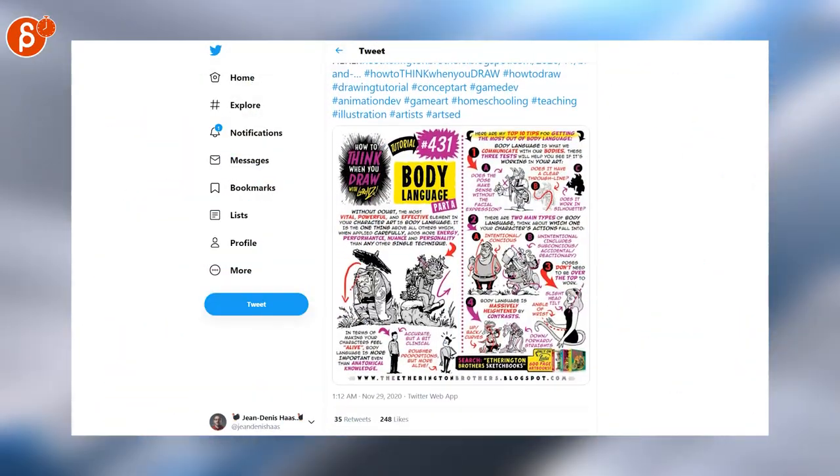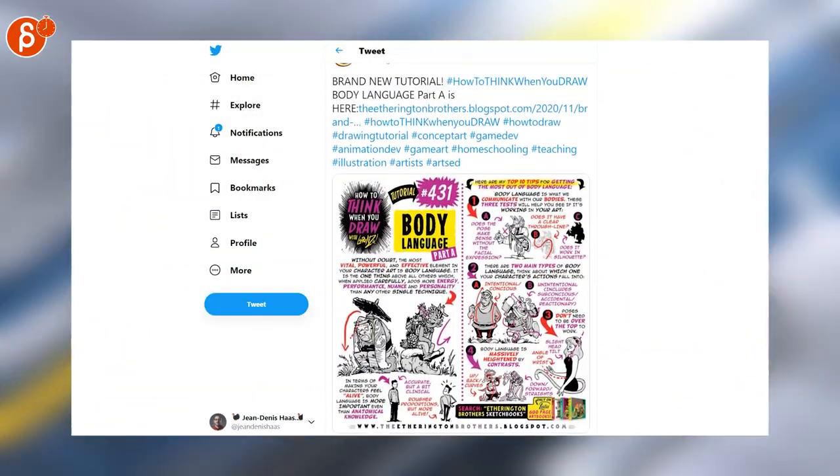Tutorial time. The ETHWG brothers always post really cool tutorials — this one is about body language, which is absolutely important for animators.